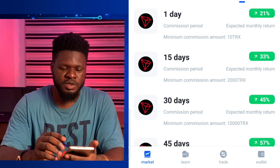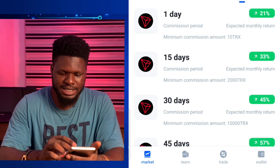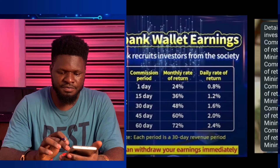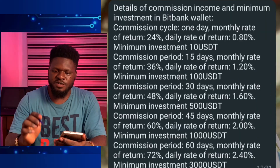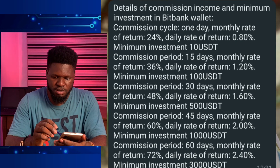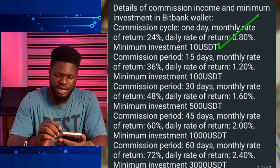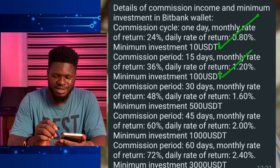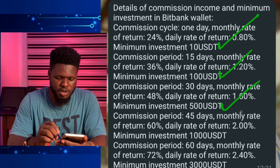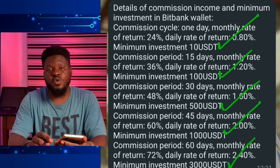Next time I come, I'm going to make a video of a withdrawal if I'm able to withdraw. But before I go, let's look at the minimum investments. The screenshot shows: for a one-day investment the minimum is 10 USDT; for 15 days it's 100 USDT; for 30 days it's 500 USDT; for 45 days it's 1,000 USDT; and for 60 days the minimum is 3,000 USDT.